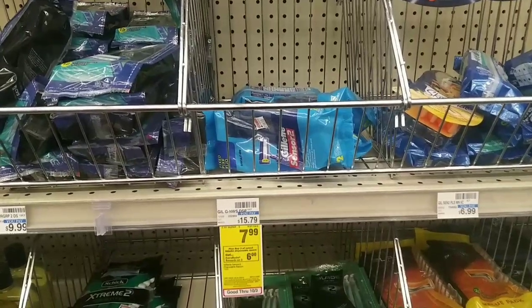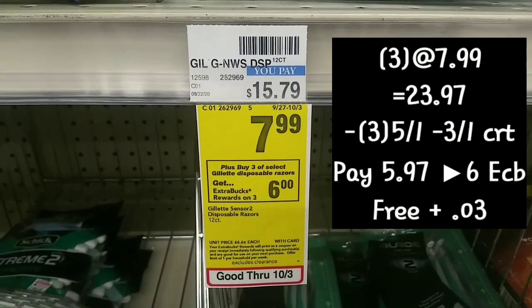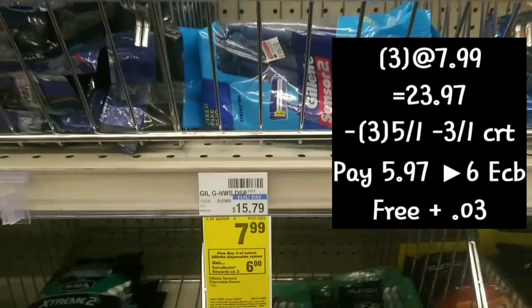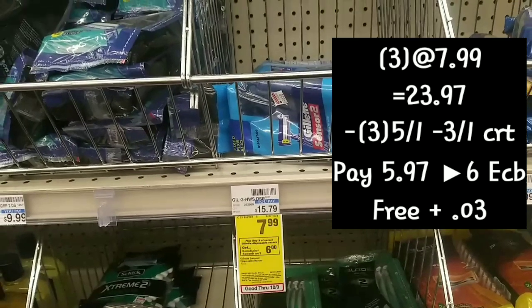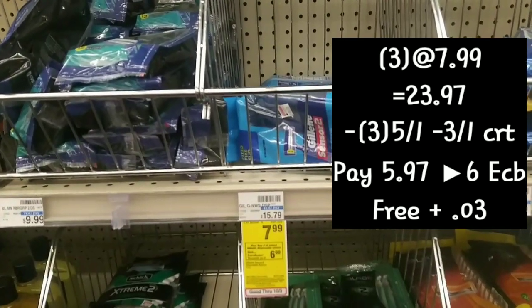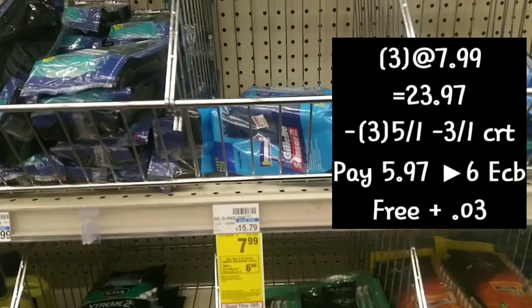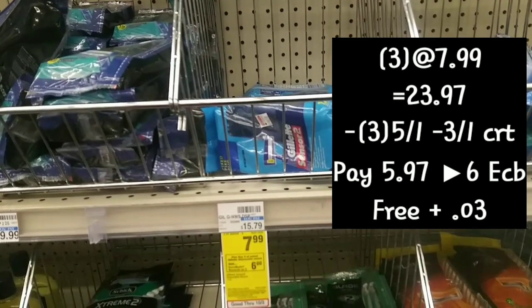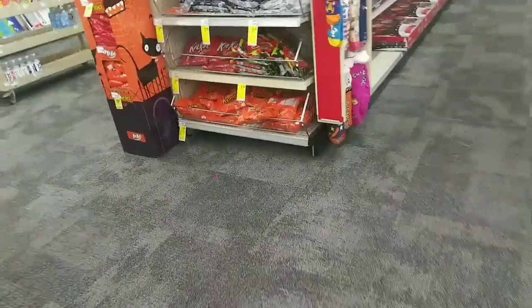The next deal is on the Gillette — buy three at $7.99, get back a $6 Extra Care Buck. We'll grab three since the coupon is for 12-count or more. Total comes to $23.97. We'll use a $3 off one CRT as well as three of the $5 off one coupons from our inserts — there's also a digital available. Total comes down to $5.97, getting back a $6 Extra Care Buck, making them all free plus three cents.